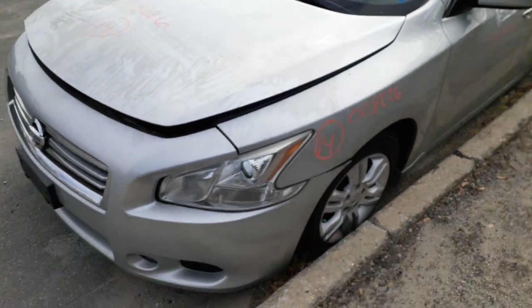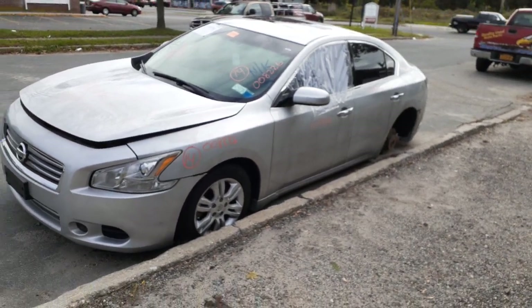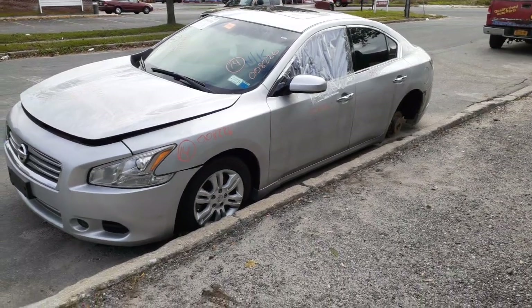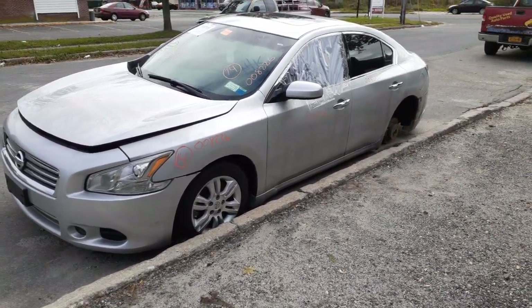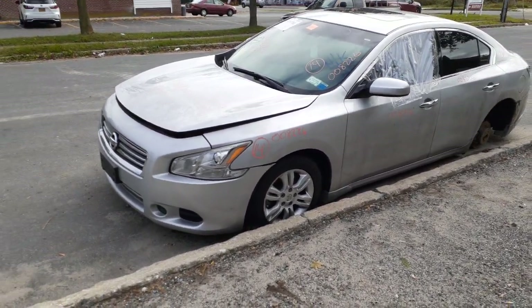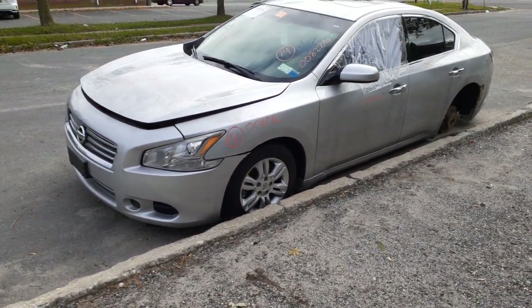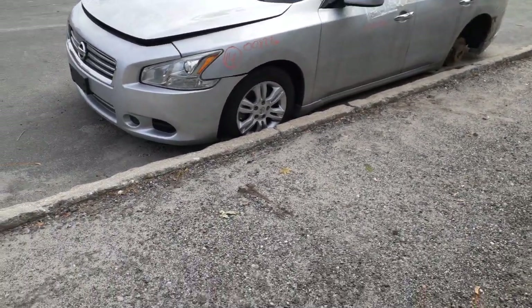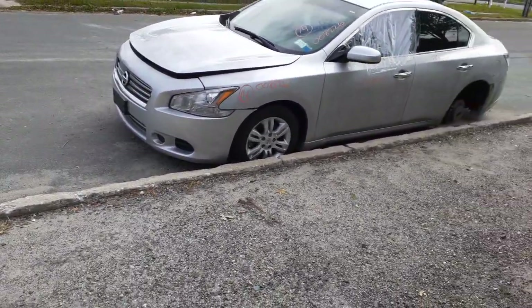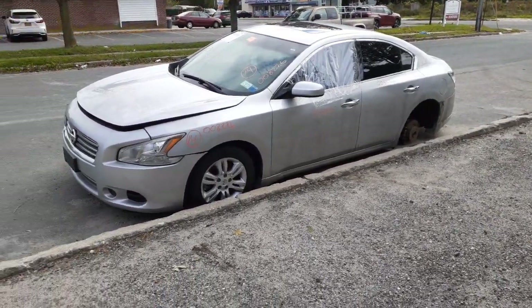Going over it one more time: this is a 2014 Nissan Maxima S model, 3.5 CVT automatic, stock number 8226. Flood job. We do have the suspensions complete all the way around. ABS. Front axle's real good. You've got three wheels — 18-inch flat double five-spoke. One with a little scuff. Right front is basically a C grade with some gouges in it. Right rear is in good shape.